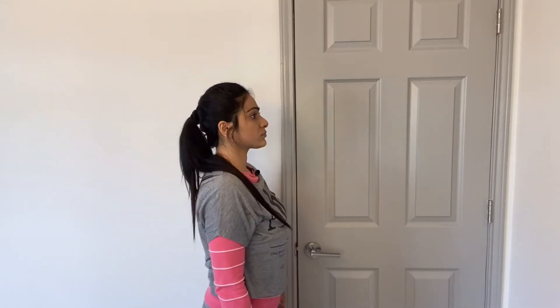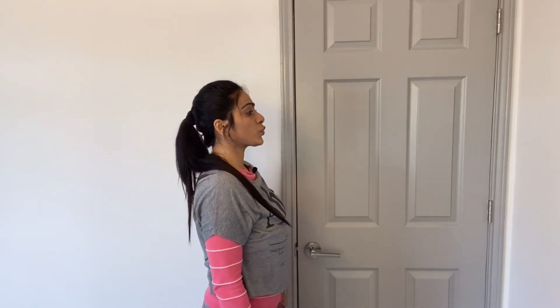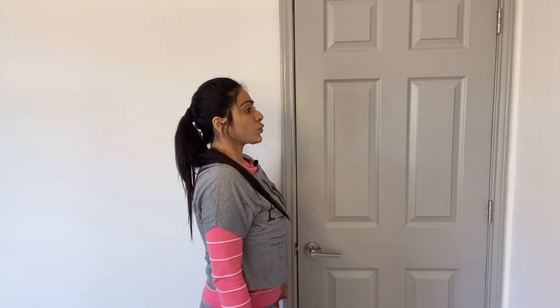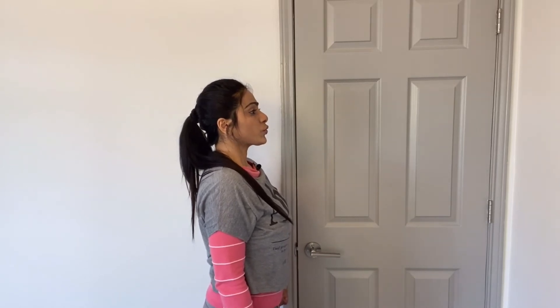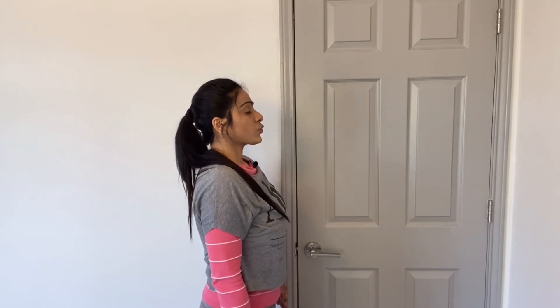To perform the first step breathing technique, relax your neck and shoulder muscles. Keep your mouth closed and calmly breathe in with your nose, then slowly whistle out the air through pouted lips with controlled and continuous flow. First step breathing is helpful in reducing shortness of breath. It increases the volume of expired air during exhalation, allowing more air into your lungs during inhalation. It improves gas exchange of the lungs and reduces the work of breathing.